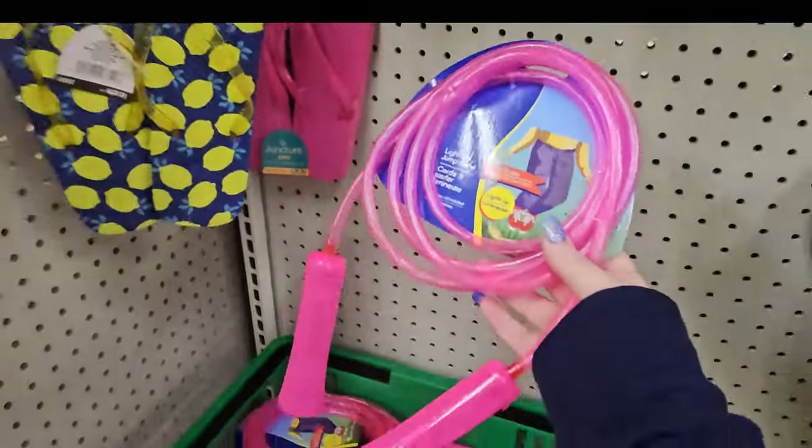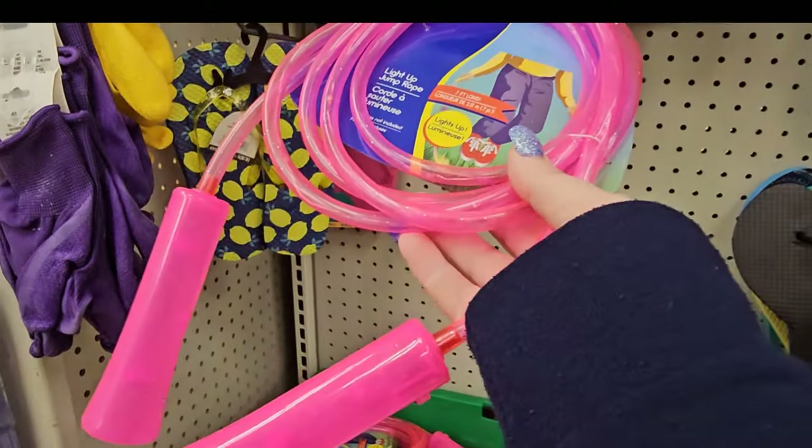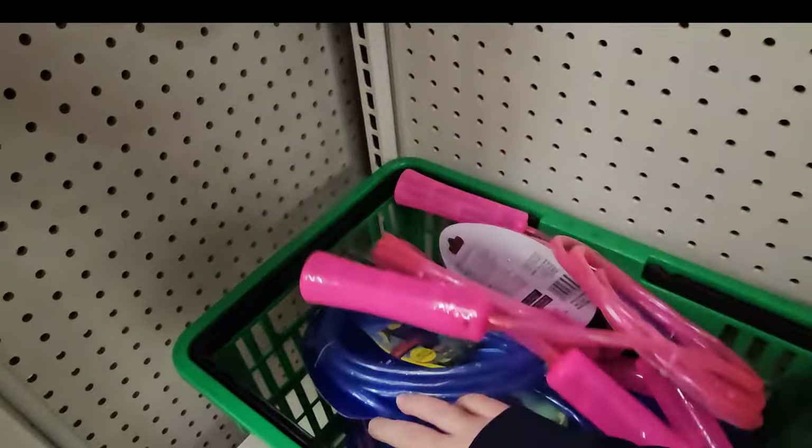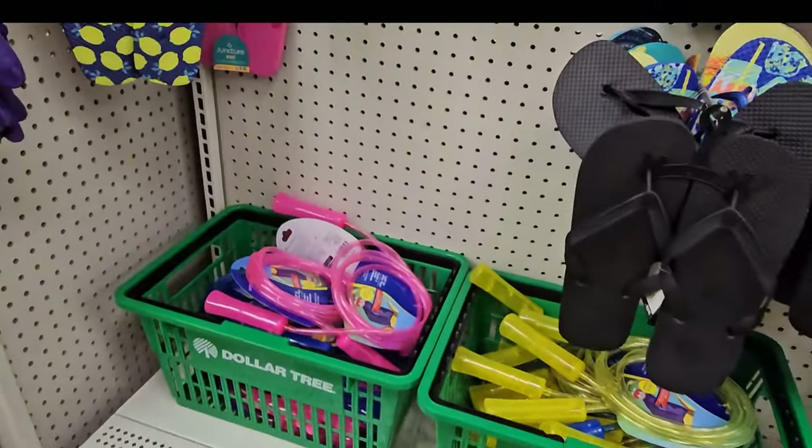This Dollar Tree has some light-up jump ropes. This is seven feet long and this is in pink, yellow, and blue. I think that's the only three colors I see.